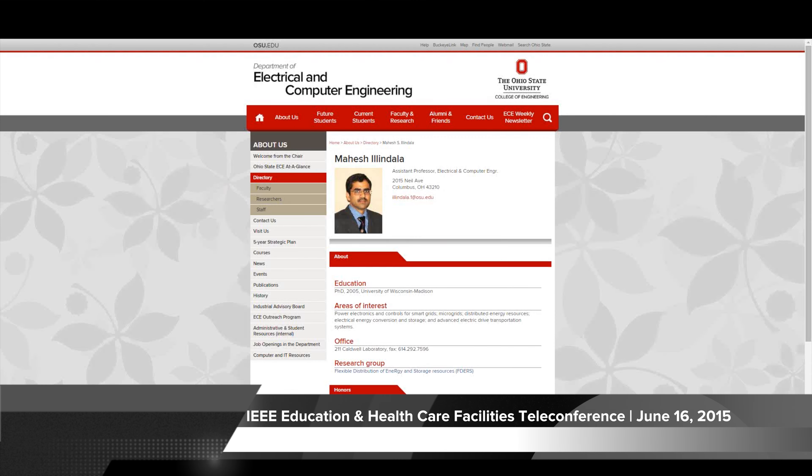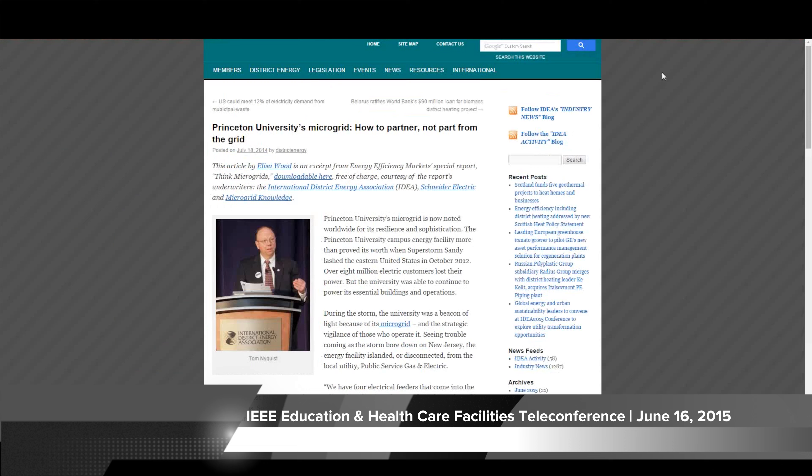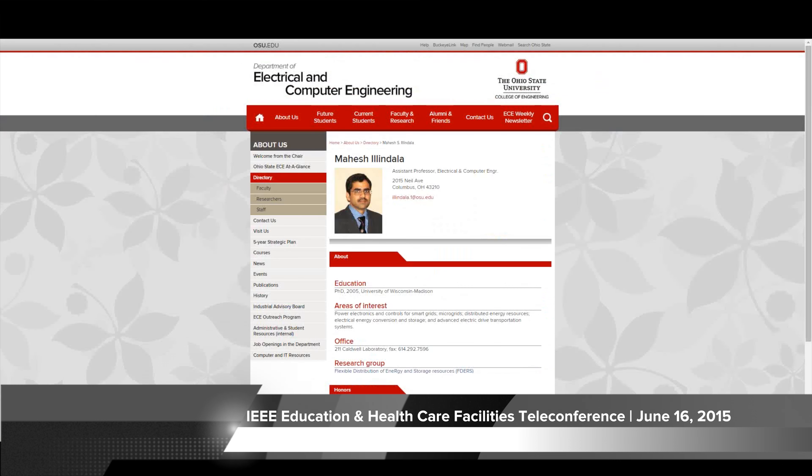Thanks very much for your time, Mahesh. We're here June 16th at the E&H Facilities Education and Healthcare Facilities IEEE Committee. I asked Mahesh what is the distinction between the existing district energy systems that are common in education facilities. I pointed out Princeton has one, and Mahesh has his own pilot which he can talk about.